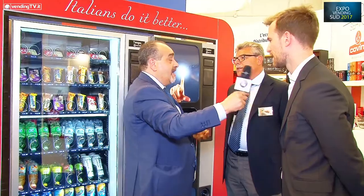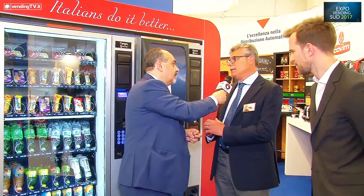Questa macchina diventa master anche per quella a spirali, che di fatto diventerebbe slave. Consente vendite abbinate e offerte legate all'abbinamento. Offerte speciali: il caffè da solo costa X, la briochina da sola costa Y, se le metti insieme costi un po' di meno. Tutto questo lo puoi gestire in maniera assolutamente semplice dal touch.